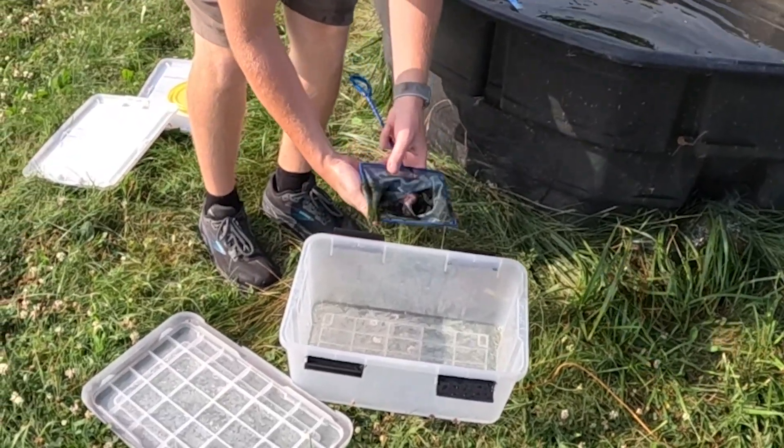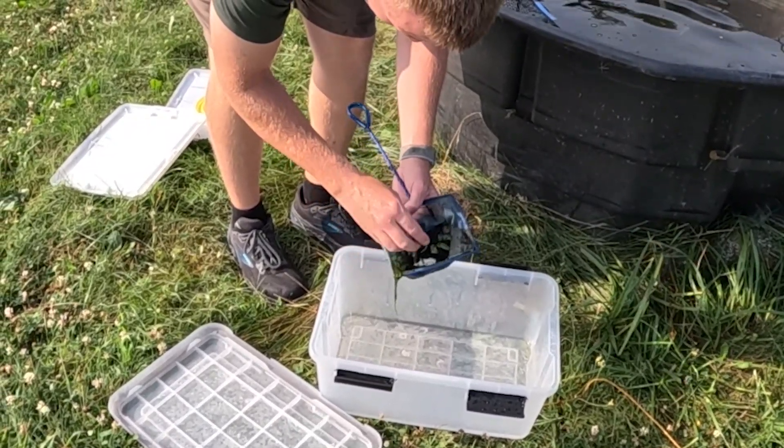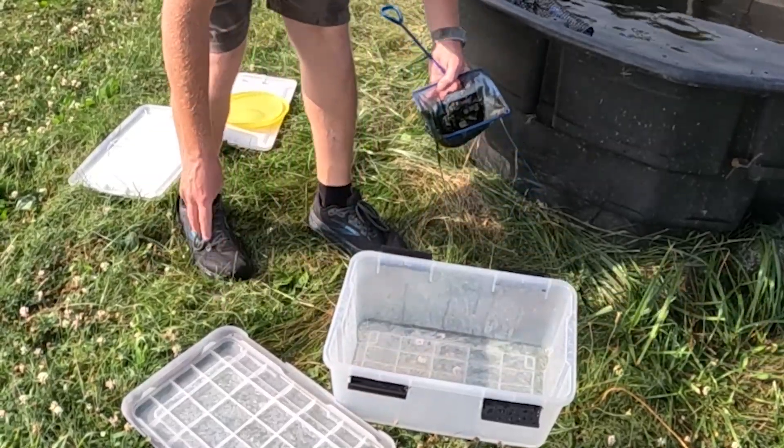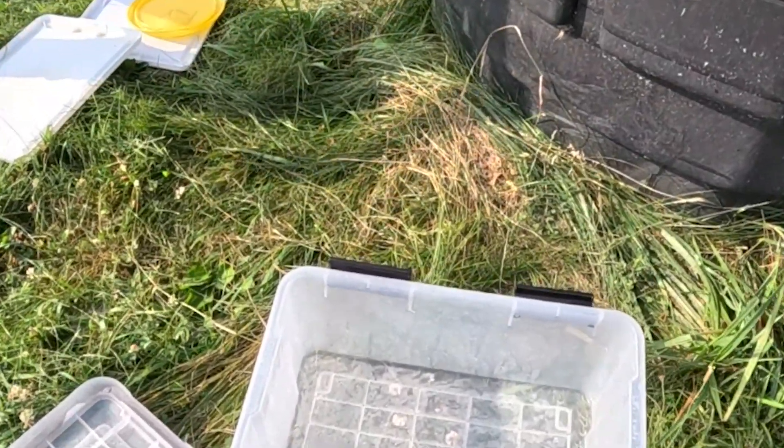We have these tanks set up experimentally. We're trying to raise them at three different densities — some tanks have 20 frogs, others have 40, and then 60. We're also trying a couple of different diets to figure out what diet works best for the frogs to raise the most robust guys for release.